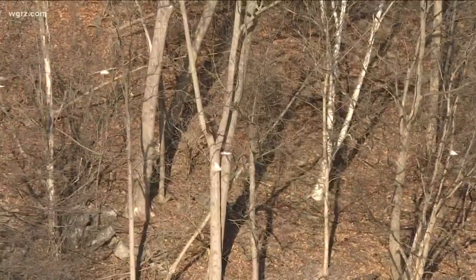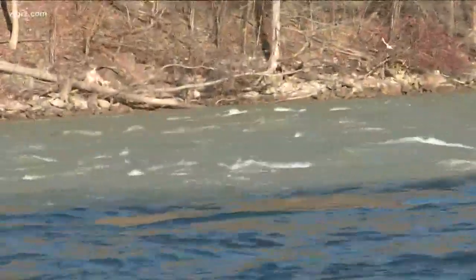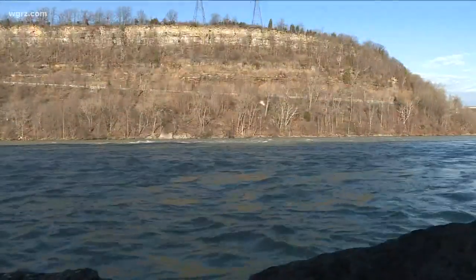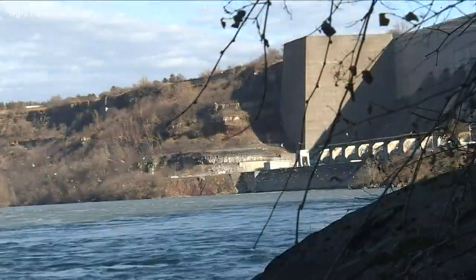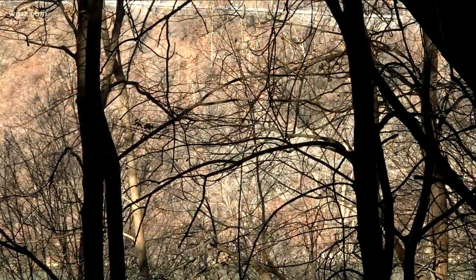You could have anywhere from 10,000 to 100,000 gulls here, especially during the wintertime. The resilience of life in the gorge is all the more remarkable considering the negative effects humanity has had on the ecology. Industrial pollution, land clearing, and the introduction of invasive species have all taken a toll.